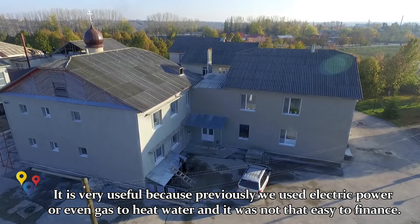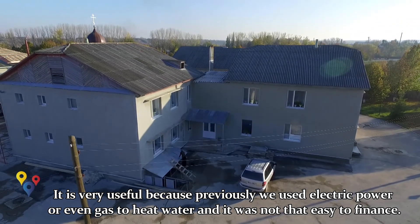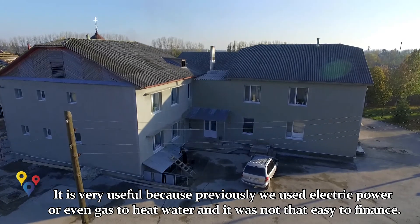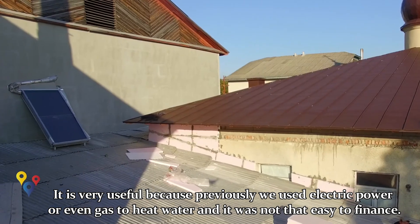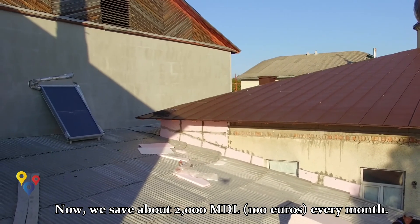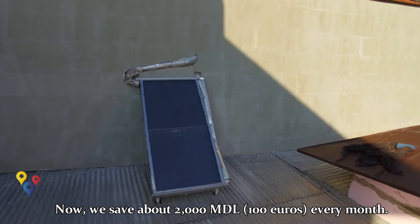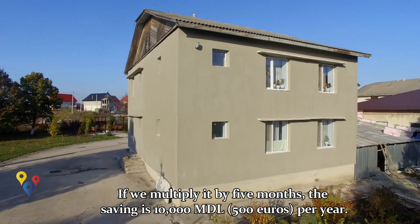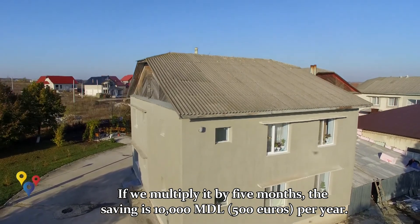Este foarte folositor pentru că noi folosim pentru a încălzi fie curentul electric, fie chiar gaz. Deci nu este atât de ușor pentru noi de a face față financiar acestor probleme. În jurul a 2000 de lei lunar putem spune că este economia cu acest colector, și dacă socotim cam la 5 luni, deja avem 10.000 de lei.